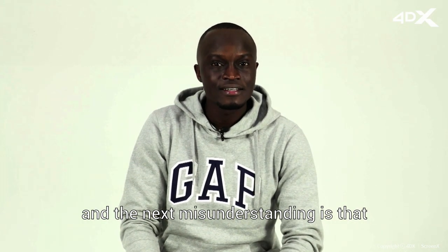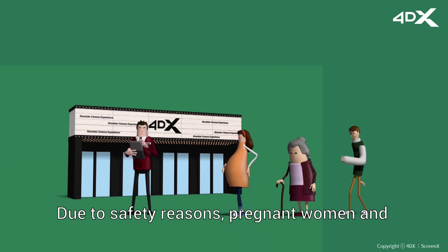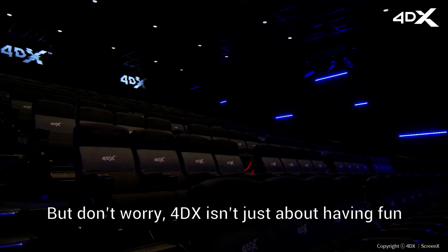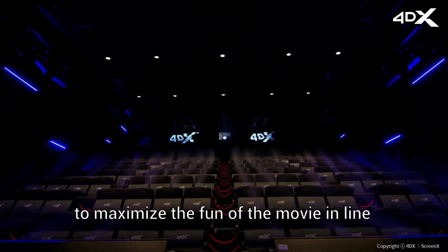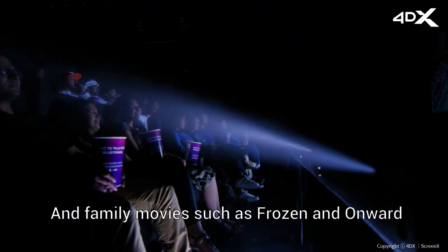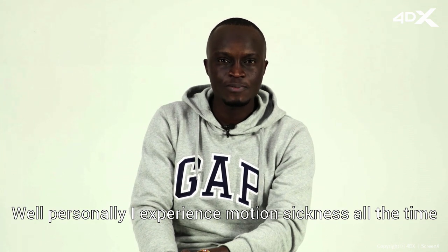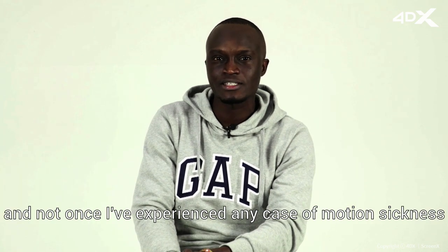The next misunderstanding is that 4DX causes motion sickness. The experience can be different for each person. Due to safety reasons, pregnant women and disabled seniors can't experience 4DX, and children under 120 centimeters in height have to be accompanied by a guardian. But don't worry — 4DX isn't just about dynamic effects alone. The purpose is to maximize the fun of the movie in line with the storyline and emotion. In family movies such as Frozen and Onward, 4DX producers make a comfort 4DX version so even children can enjoy the experience. Personally, I experience motion sickness all the time, especially on a bus or car — but I've watched 4DX many times and not once experienced any case of motion sickness.